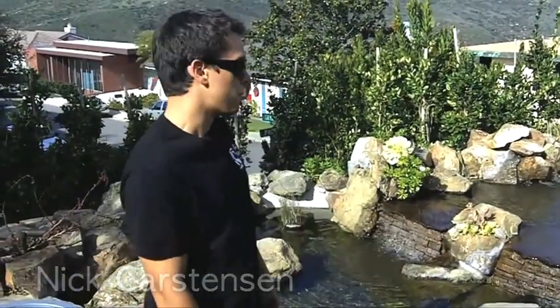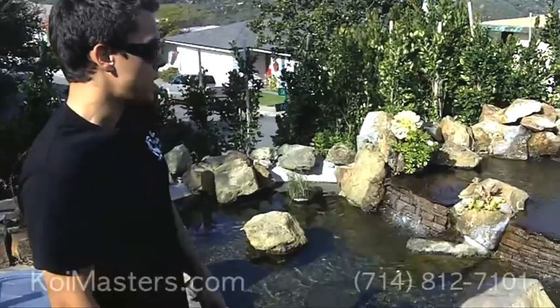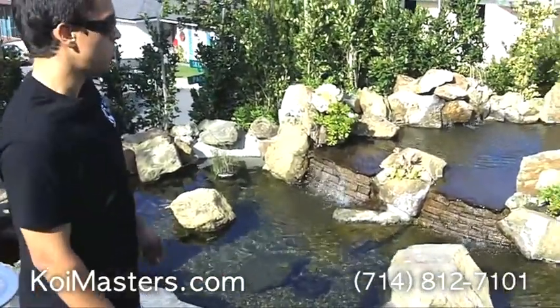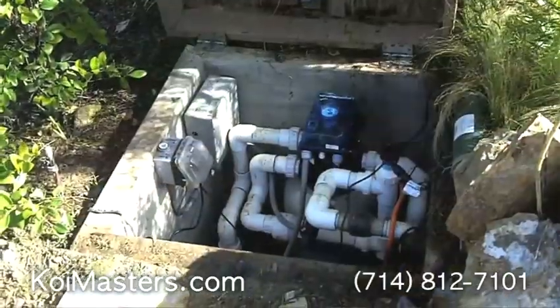Hi, this is Nick with Koi Masters Quality Koi. We're here in Laguna Beach, California. This is about 1800 gallons and we did a full restoration including installation of a new pump and filter.